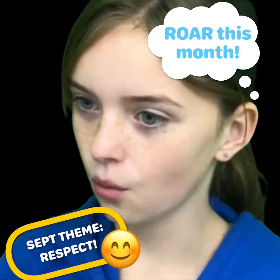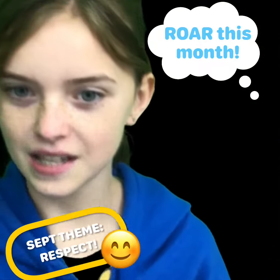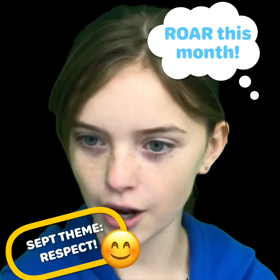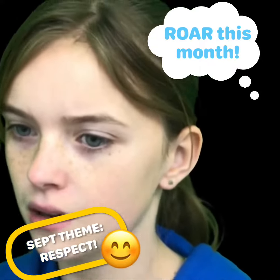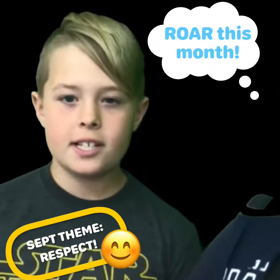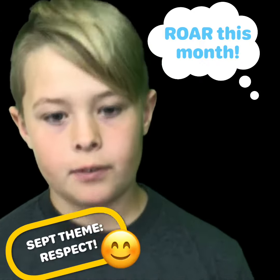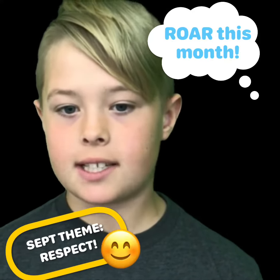We want to spend a minute to review what it means to ROAR at Rankin. We learned at our first assembly that R stands for being respectful — you can be respectful in the library when you return books in the correct location. O stands for ongoing learner — you can be an ongoing learner in your classroom by asking questions. A stands for always safe — you can be safe walking up or down the stairs by holding the railing if needed, and walking on the right side.